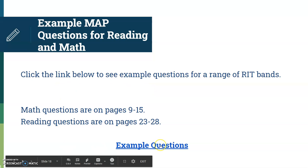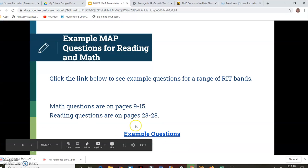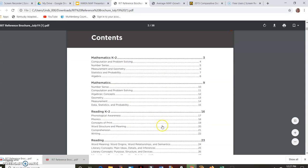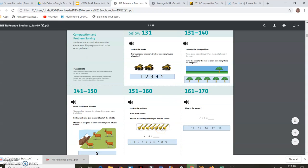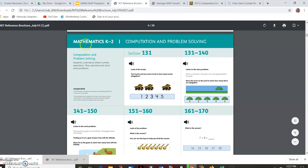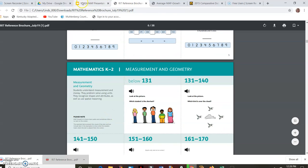If you want to know what example questions look like, there's a reference chart link. This is a reference chart — you can look it up if you're interested in seeing what these tests look like or what some of the questions look like. It gives you, for example, K-2 math: this is what a 131 would look like, this is what a more difficult question would look like, broken down by each content strand. That's a nice reference to look through.